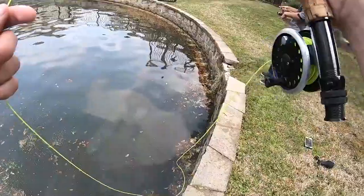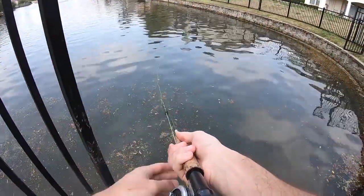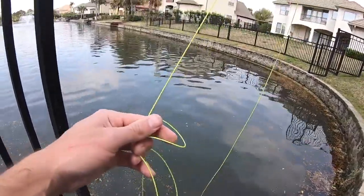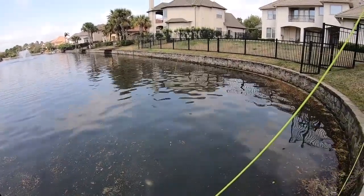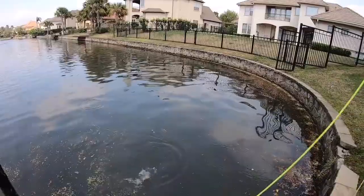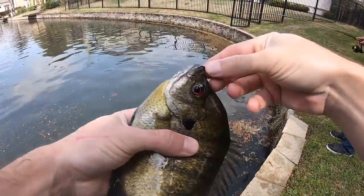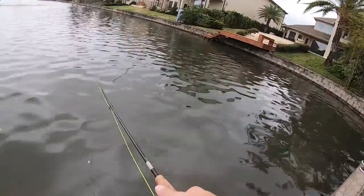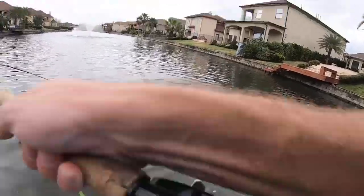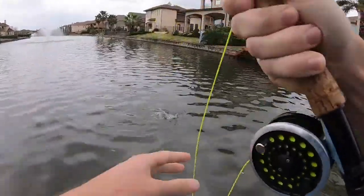Oh, I missed him. There we go — that's going to get bit right there. There he is, and here's another one with him! No way. He was like right there. Look at that. Ty just missed one right here.